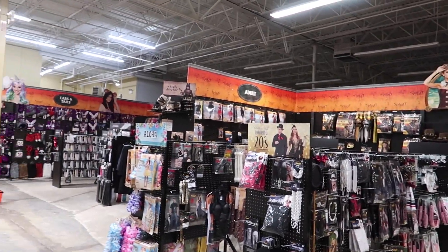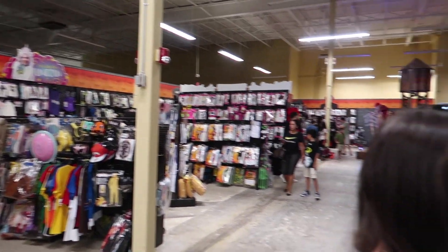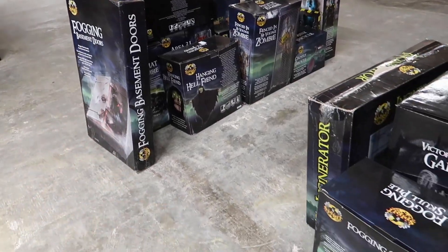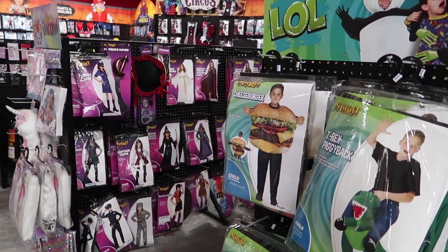The rest of the store is just kind of pretty general — just props and generic costumes for Halloween. What do you think? Do you like it in here? It's cool. I like the music too. Fogging basement doors here. A lot of this stuff is really expensive, but people do like to go all out for Halloween.